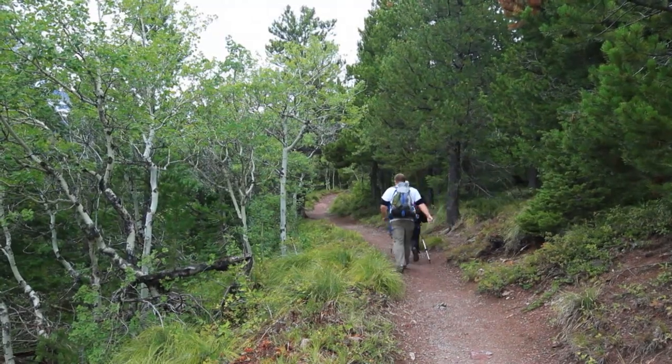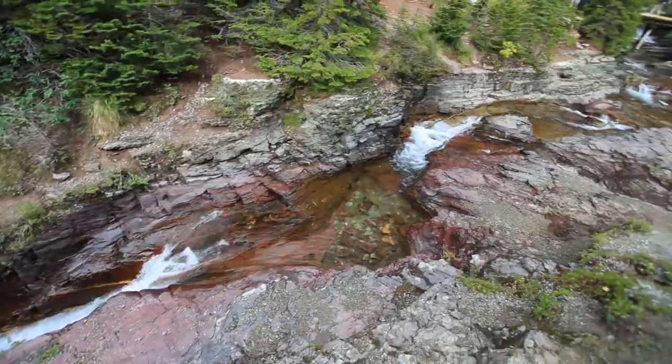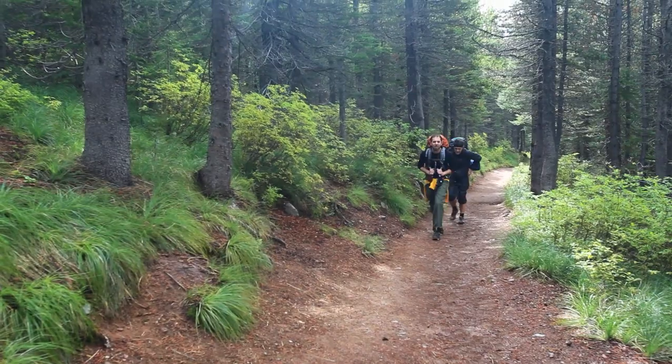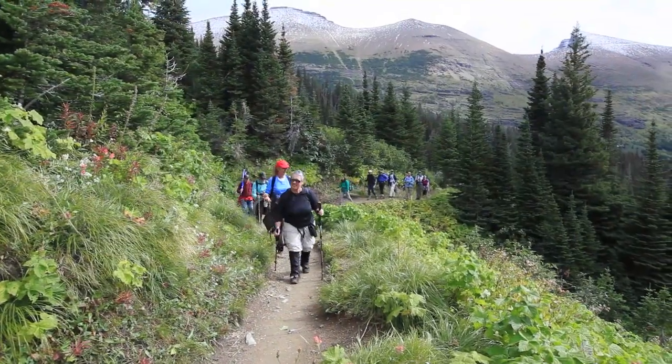Then there's a nice walk through the trees. Tarbigan Falls is at about halfway — it's a good spot for a snack. Then you walk past the spur to Tarbigan Tunnel, and in this section is when you start to feel the 1,200 foot climb. It's gradual, but noticeable here.